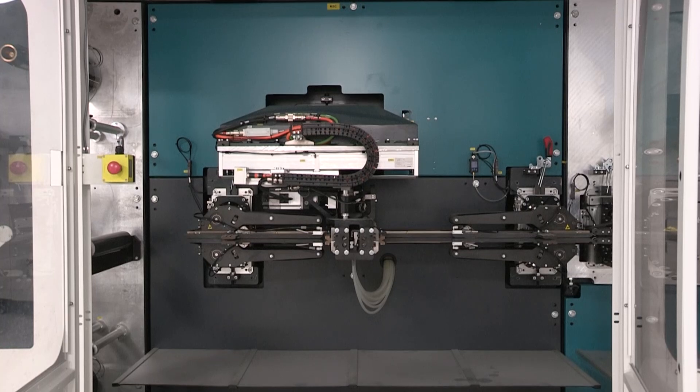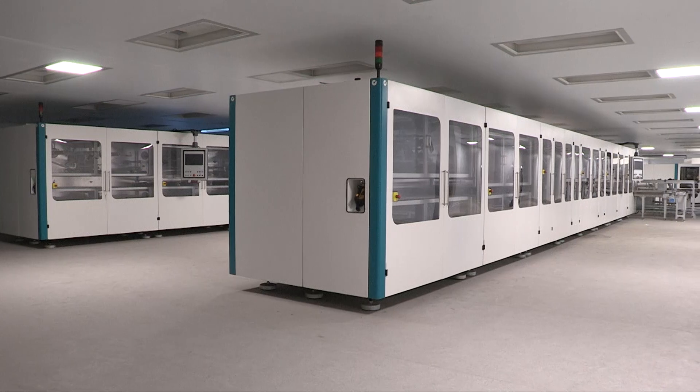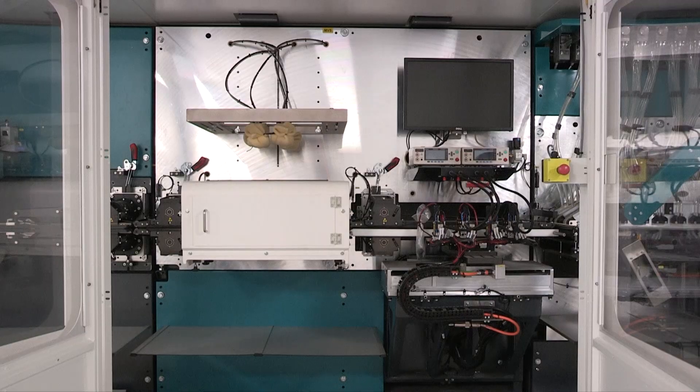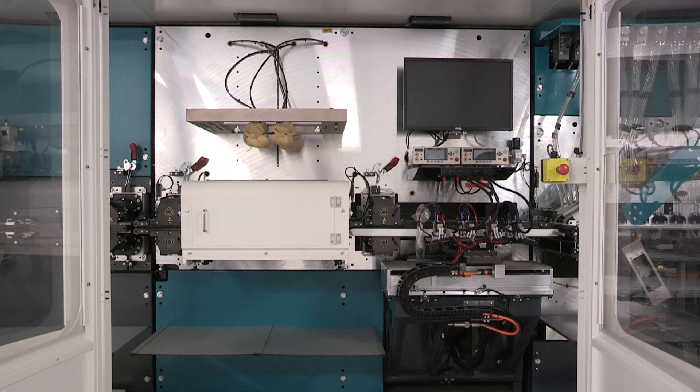The fully automated module assembly line, suitable for creating complex customized systems depending on the target market, has a production capacity of up to 600 megawatt hours.